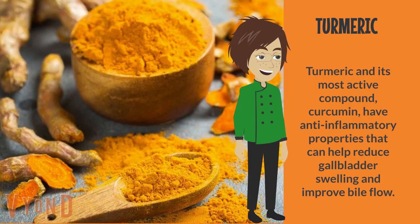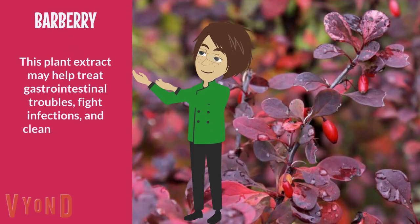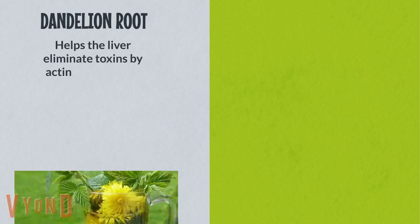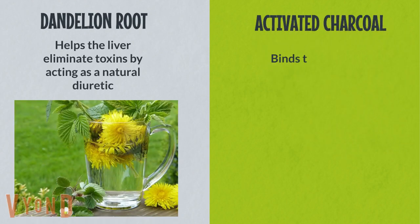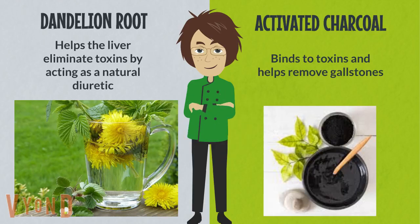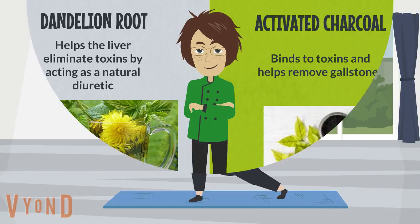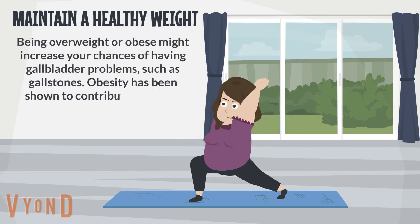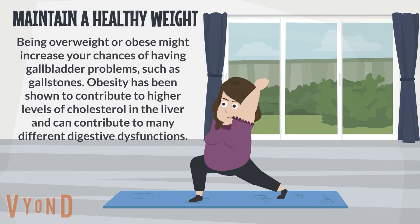Turmeric and its most active compound curcumin have anti-inflammatory properties that can help reduce gallbladder swelling and improve bile flow. Barberry: this plant extract may help treat gastrointestinal troubles, fight infections, and cleanse the liver and gallbladder. Dandelion root helps the liver eliminate toxins by acting as a natural diuretic. Activated charcoal binds to toxins and helps remove gallstones.